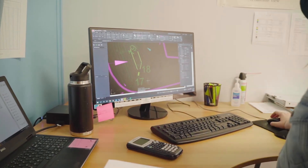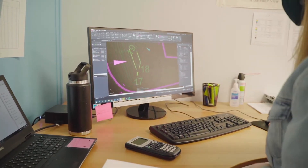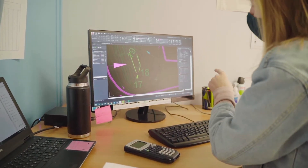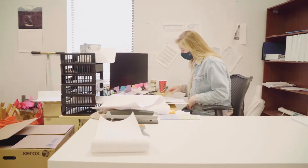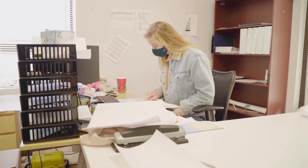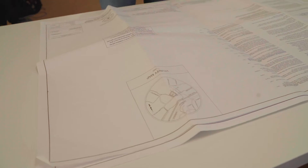An engineer is someone who solves problems. What engineering is to me is someone who can look at a problem, whether that be looking at the environment, a building, or the electronics of something, and can really see what the problem is and figure out how to problem solve and make a solution for that problem.